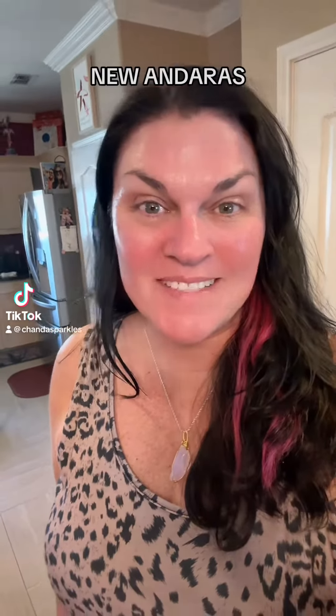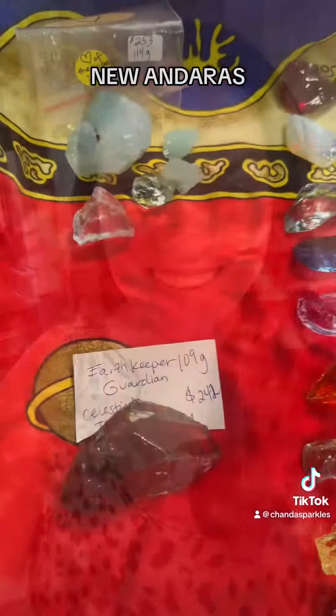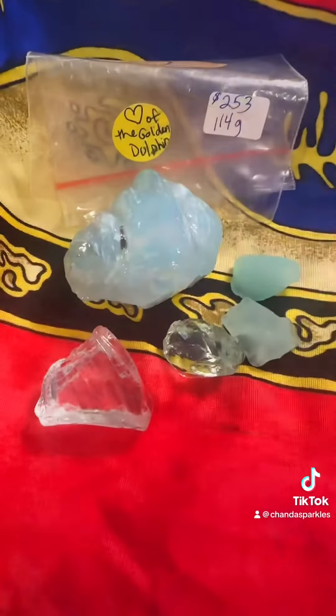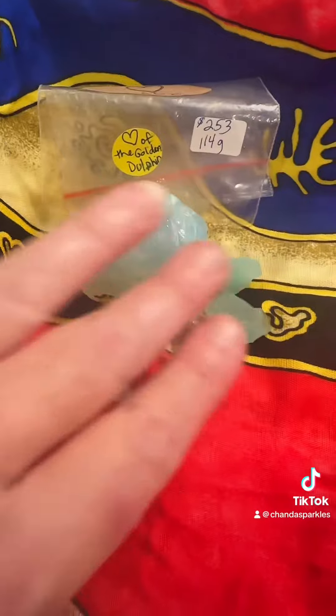Hey, it's Chanda Sparkles and I have something to show you. Check what I got — a brand new set of Andaras! You all know how much I love Andaras. We have the Heart of the Golden Dolphin and the Dolphin Babies set.